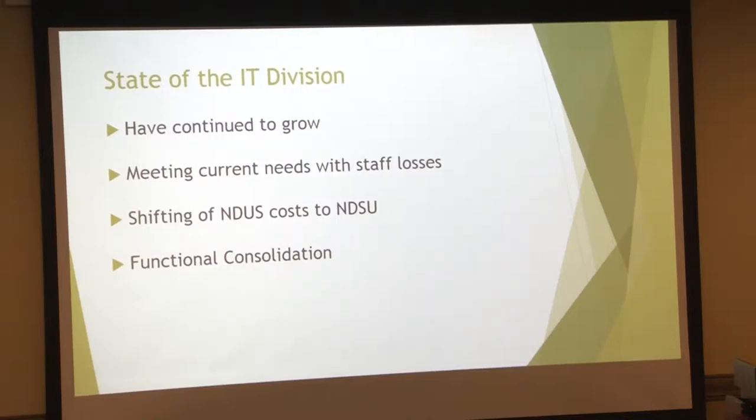And then functional consolidation — has anybody heard that term before? It was a law that was passed a couple years ago, which essentially said that all technology systems should be managed centrally through the university system. That's quite an endeavor. The first element that we're going to experience is Blackboard in one instance — all 11 institutions in one instance.